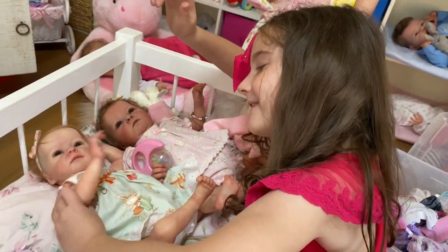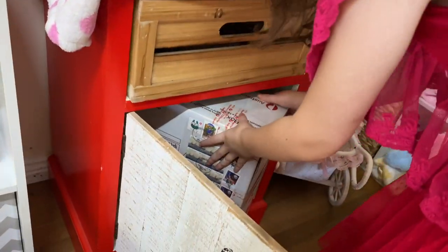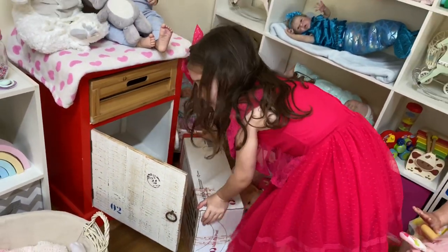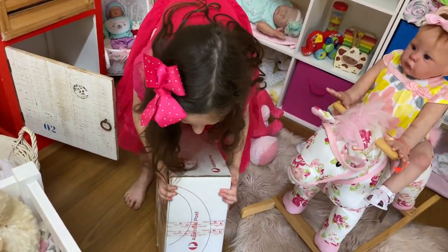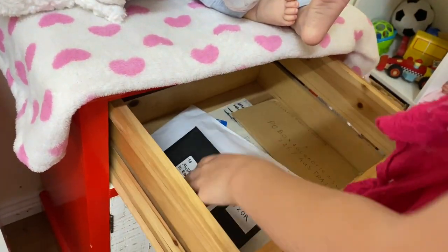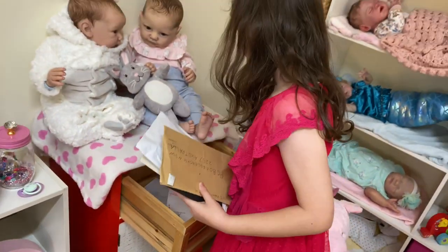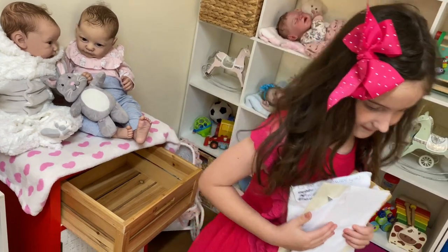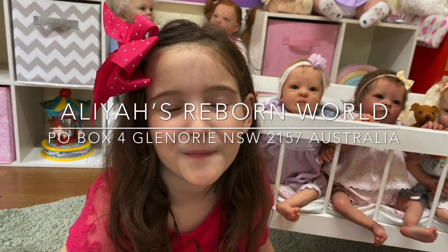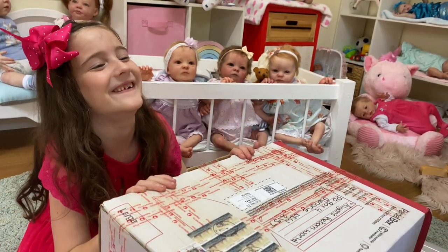Cassie's having lots of fun with that rattle! Shall we open the happy mail now? Maybe the triplets can watch. There's another big box this week — too big to fit — and it's heavy. There are also six letters. If you want to send happy mail, here's the address on the screen, and don't forget to include your return address if you'd like us to write back.